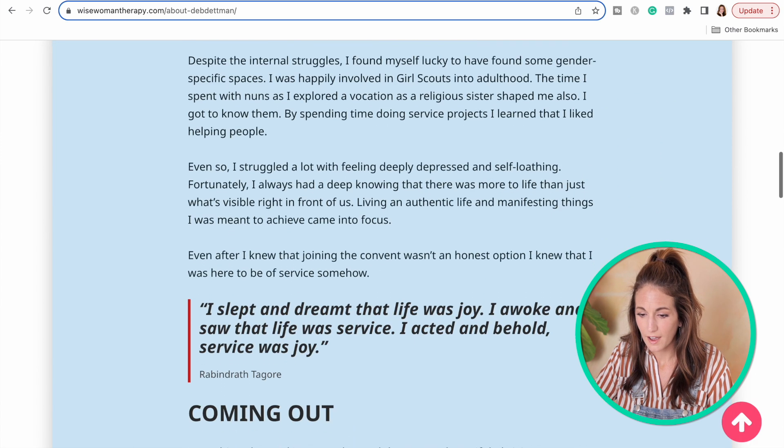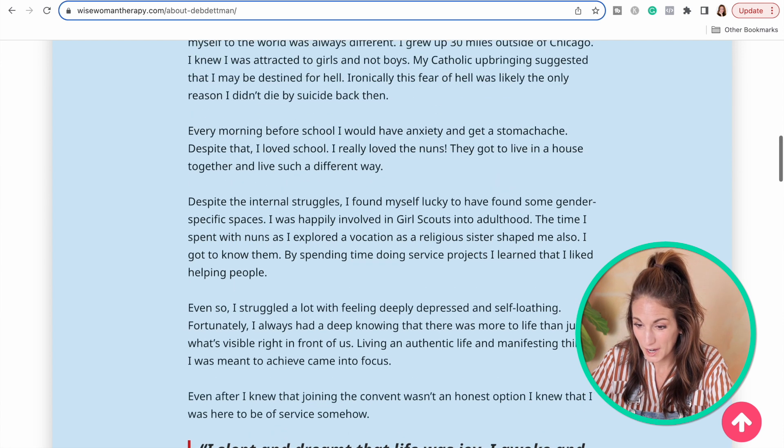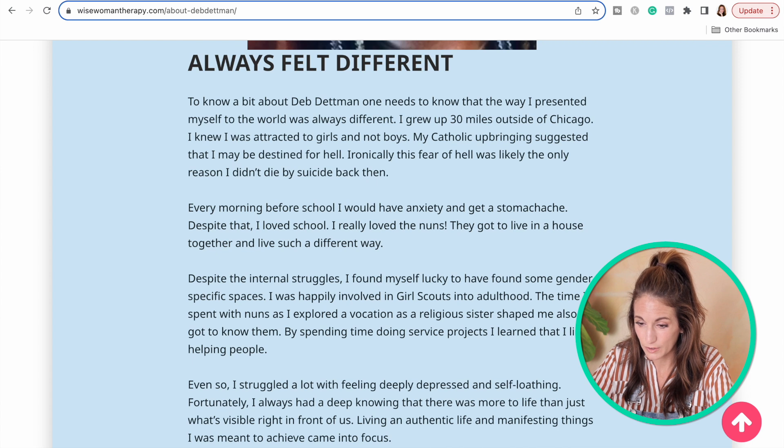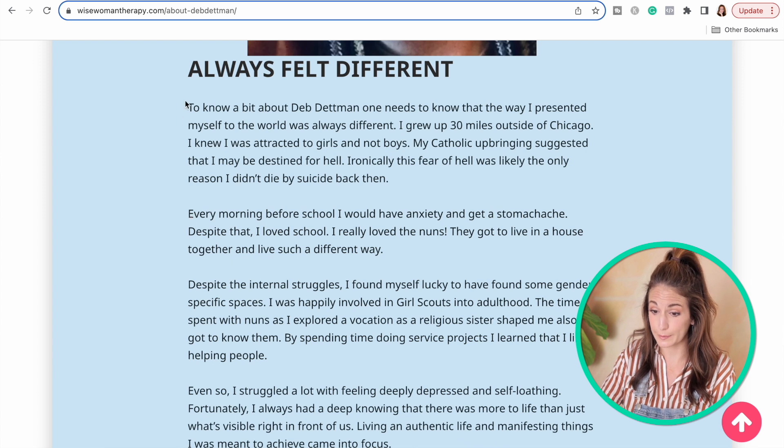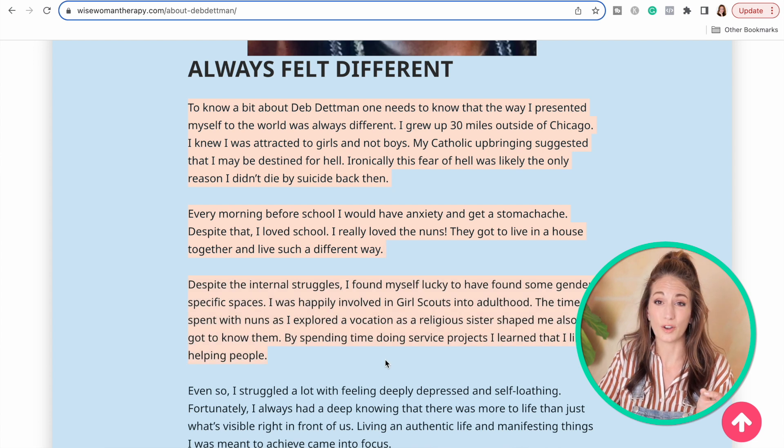Oh my goodness, I love this about section. Deb, you did such a good job of sharing your life experience. Thank you for having the courage to share your story — you were really vulnerable in sharing what you've been through, and I know that takes a lot of courage to put that out there. And that is so key — if I'm your ideal client, I'm going to read that and think: 'yes, you're the therapist for me.'